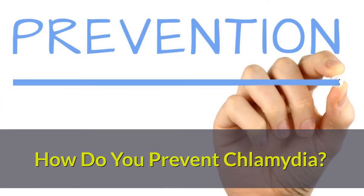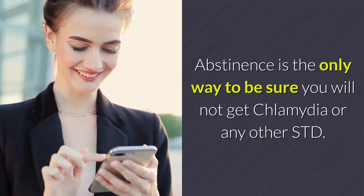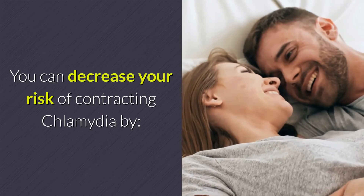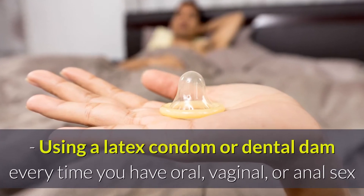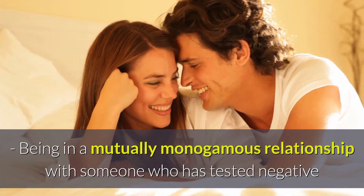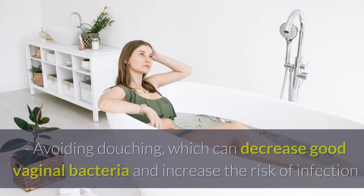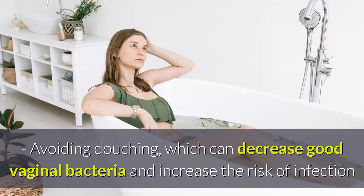How do you prevent Chlamydia? Abstinence is the only way to be sure you will not get Chlamydia or any other STD. However, if you do have sex, there are ways to reduce your risk. You can decrease your risk of contracting Chlamydia by using a latex condom or dental dam every time you have oral, vaginal, or anal sex. Being in a mutually monogamous relationship with someone who has tested negative, limiting the number of sexual partners, and avoiding douching, which can decrease good vaginal bacteria and increase the risk of infection.